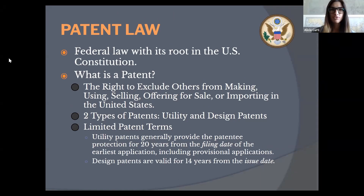Patent law is federal law with its roots in the U.S. Constitution — specifically the intellectual property clause that gave rise to copyright and patent laws. A patent is essentially a right to exclude others from making, using, selling, offering for sale, or importing into the United States whatever is covered by your patent. There are two types: utility patents, which cover the usefulness of something, and design patents, which cover the ornamental design of a physical object. Utility patents provide protection for 20 years from the filing date. Design patents are valid for 14 years from the issue date.